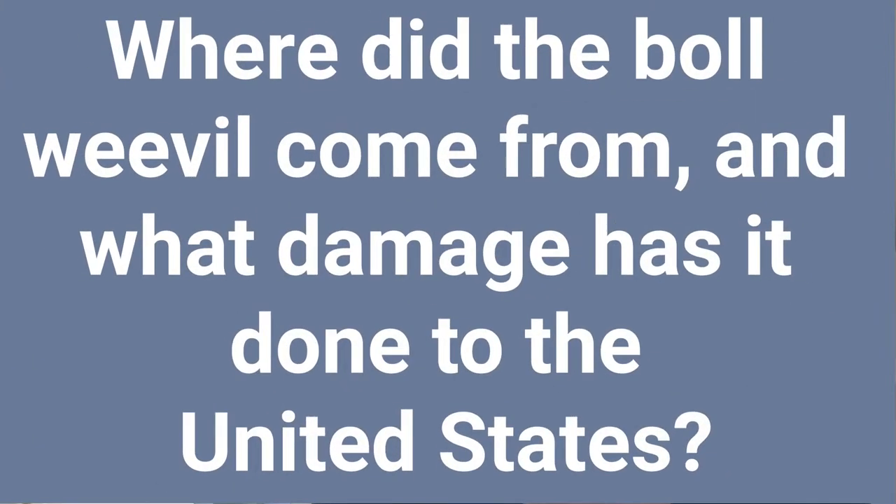Where did the boll weevil come from, and what exact damage has it done to the United States? The boll weevil is not actually from the United States. It's native to Mexico, which makes perfect sense when you realize that the cotton plant itself was domesticated in Mexico. Cotton spread a lot faster than the boll weevil did. The boll weevil didn't make it to the United States until around 1892, when it crossed the Mexican border into Texas. The boll weevil can fly and travel between 40 and 160 miles every year, so once it's in an area, it spreads very quickly.